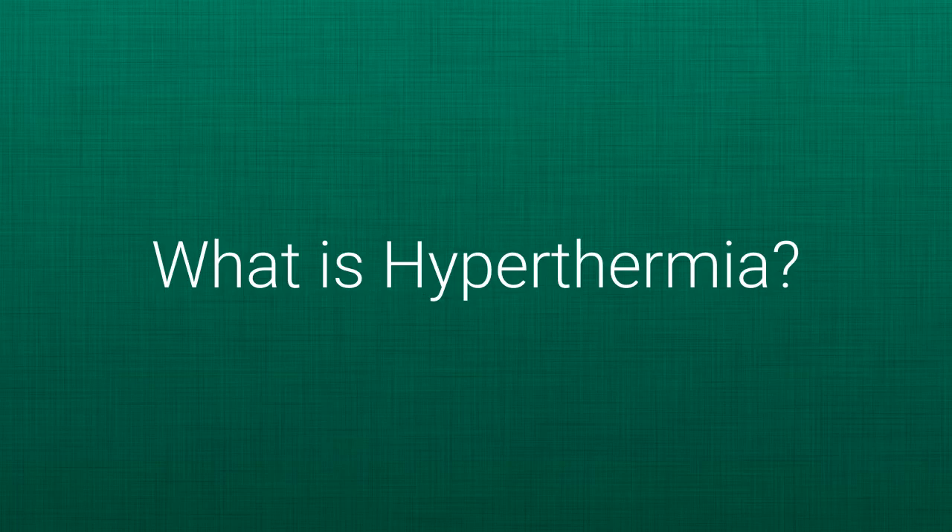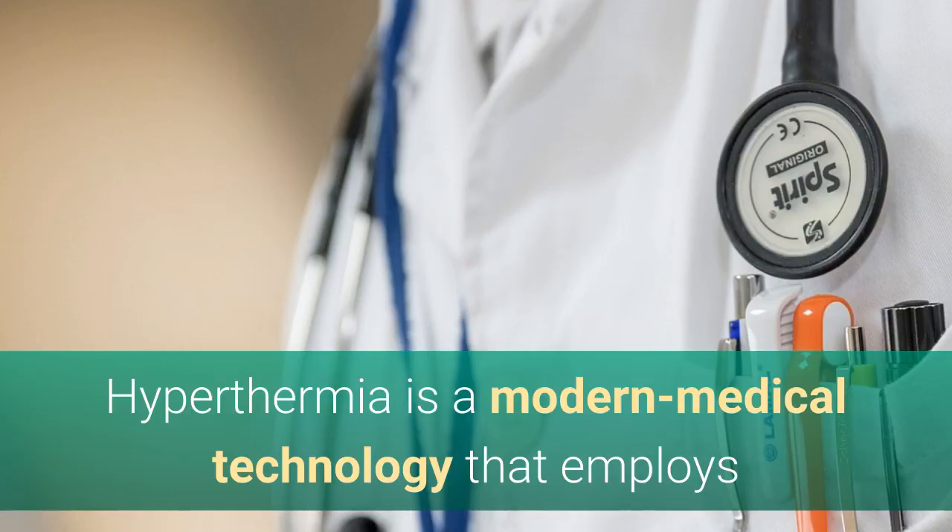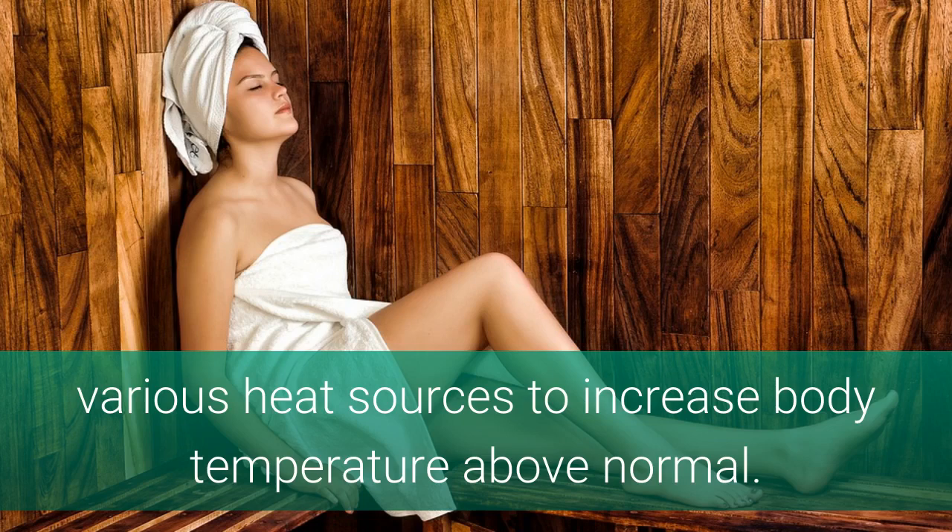What is hyperthermia? Also called green therapy, as it does not require the use of drugs, hyperthermia is a modern medical technology that employs various heat sources to increase the body temperature above normal.